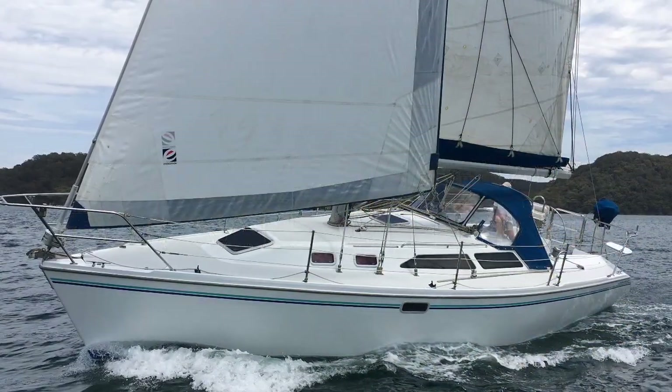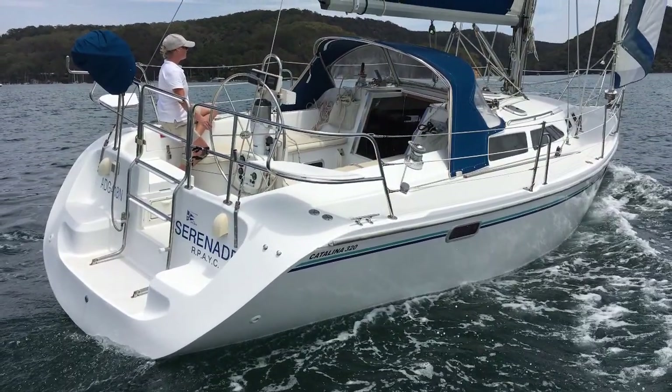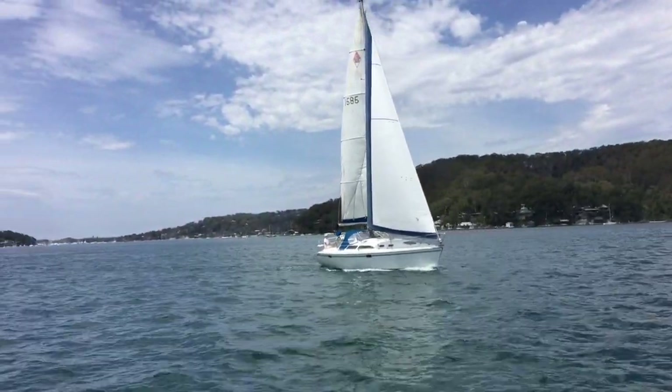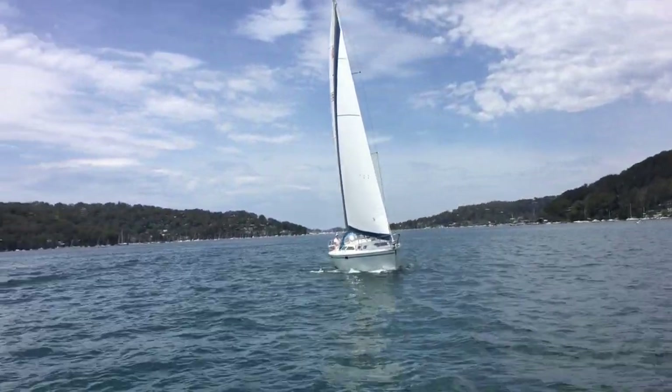Hello and thanks for joining us back at Yachty. Today we're taking a look at a Catalina 320 called Serenade. We love these Catalina 320s — they're a solid, reliable, predictable, comfortable cruising yacht from a respected company.